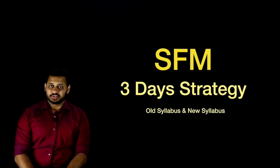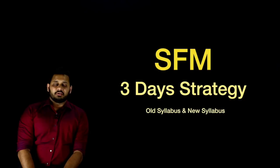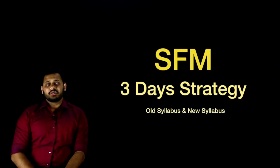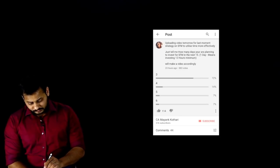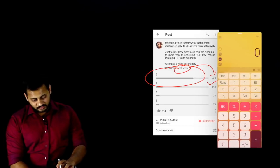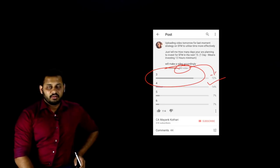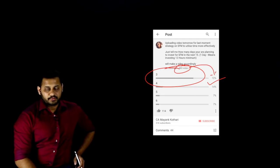For new syllabus students, it's going to be the first attempt. Yesterday I asked all my subscribers on YouTube to vote on how many days they can give for SFM preparation for this May 2018 exam, and most people voted that they have only three days allocated for SFM. I got around 883 votes, and 72 percent — almost 635 people — said they can allocate only three days for SFM in the coming 15 days.